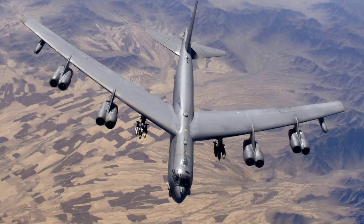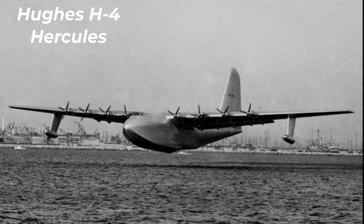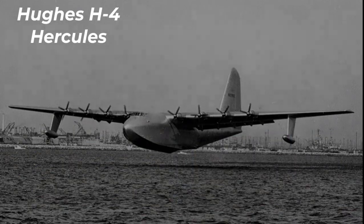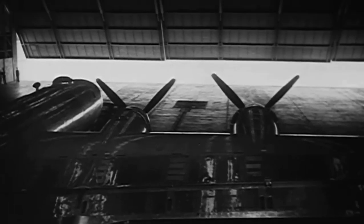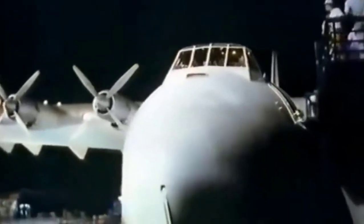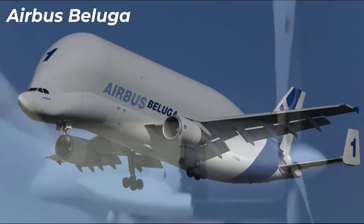Number eight: Hughes H-4 Hercules. The length is 66 meters. The maximum takeoff weight is 180 tons. The maximum speed in flight is 560 kilometers per hour. The flight range is 5,600 kilometers.